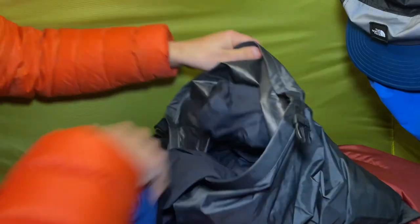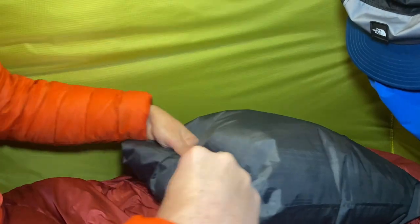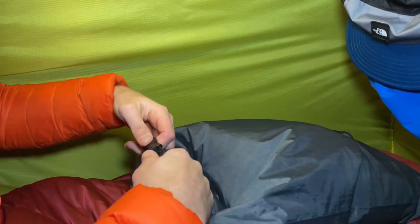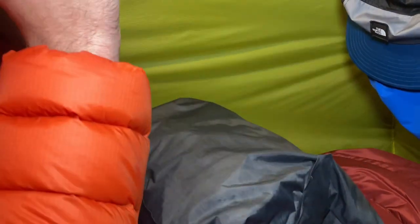Tip number six is to use spare clothes in a dry bag as a pillow. A lot of people take spare clothes wild camping, so if you change from your hiking clothes into your warm gear like down jacket and down pants, you can fluff up your hiking clothes, put them in a dry bag, and use that as an emergency pillow. You can also blow a bit of air into the dry bag, roll it up and close it. It's a great backup or a weight-saving option if you don't want to bring a dedicated pillow.